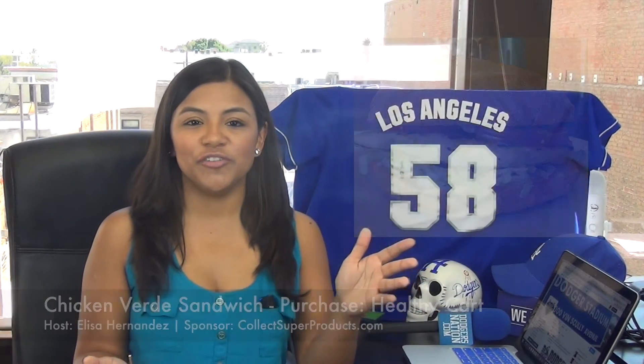And for all you vegan Dodger fans, you can check out Vegan Nachos. They're being sold at Elysian Park Grill on the field level, section 22.